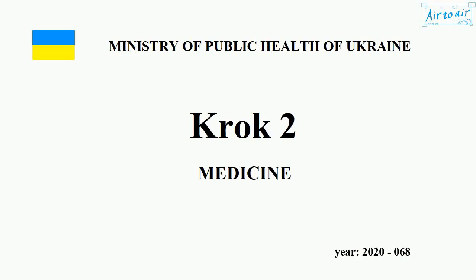Ministry of Health of Ukraine. KROK 2. Medicine. Year 2020. Number 068.